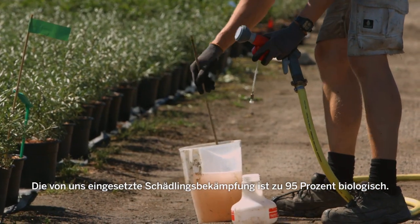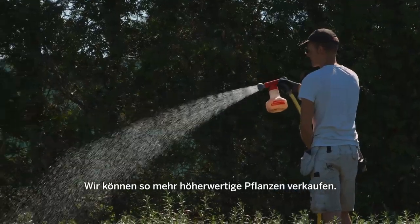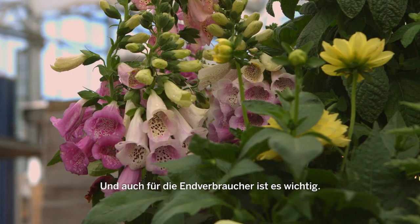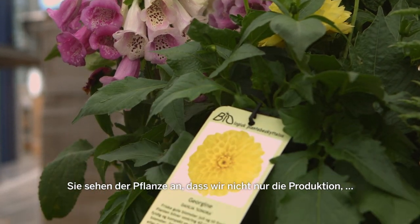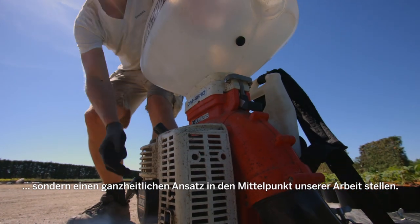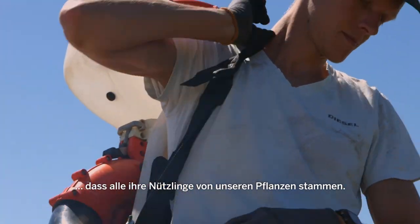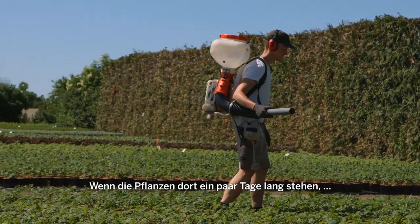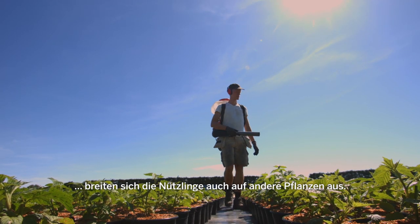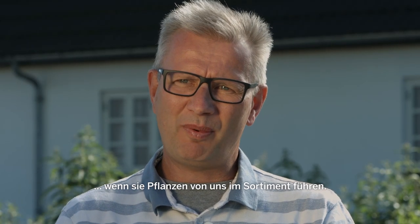95% of the pest control is biological, so it's very important for us and we use it as a tool to selling more plants at a high value. It's very important for the end consumer that they can see on the plant that we have focus on not only producing plants but we think about the whole system. Some of our clients have told us that they have actually got in all the predators from us on the plants, and if the plant is standing there for a few days the predators will spread to the other plants. So they can see they have a more healthy garden center when they bring our plants.